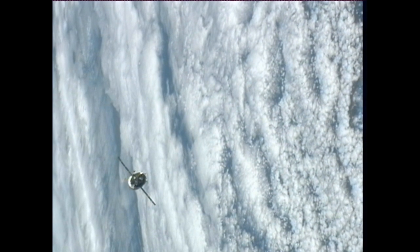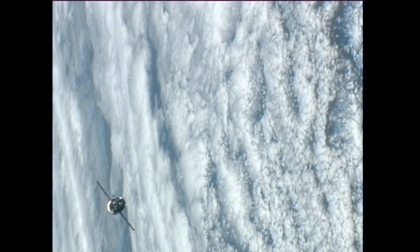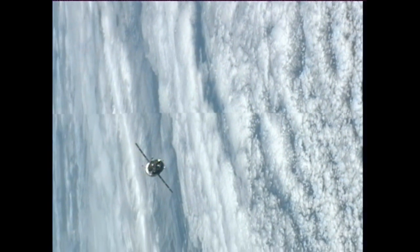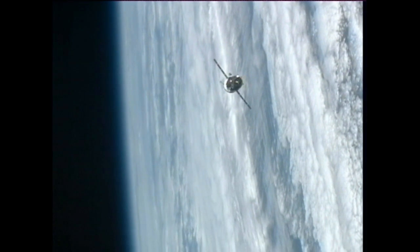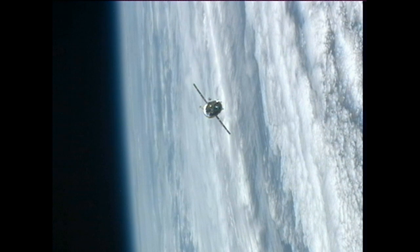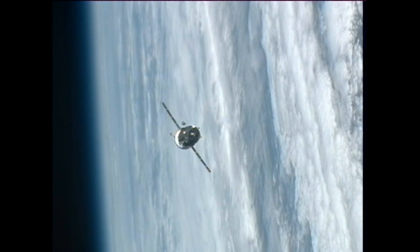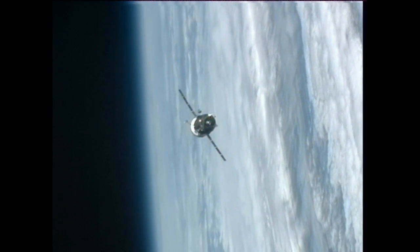That includes 764 pounds of propellant, another 110 pounds of oxygen and air, 926 pounds of water, and 3,000 pounds of spare parts, experiment hardware, and various logistics equipment. The total weight of the Progress spacecraft including the hardware upon arrival is a little more than 13,000 pounds.